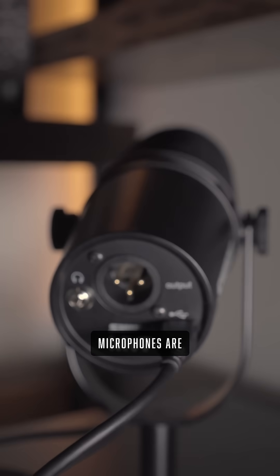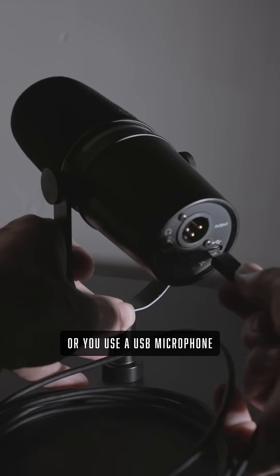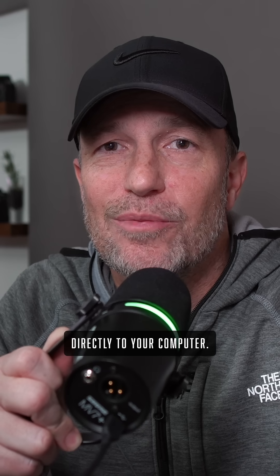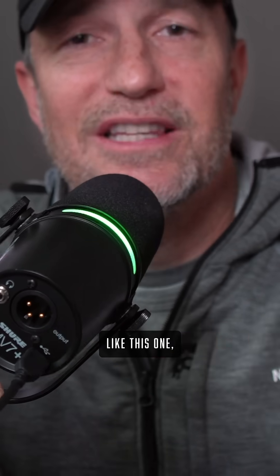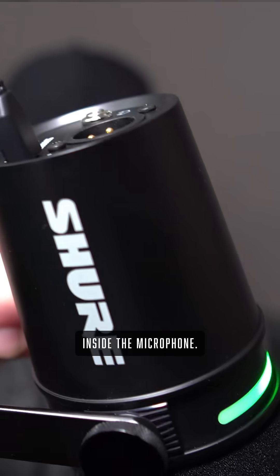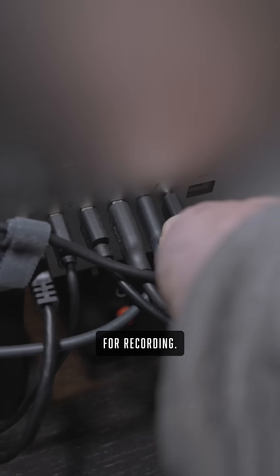What do you think about this? All microphones are USB microphones. Whether you plug an XLR microphone into an audio interface or you use a USB microphone directly to your computer, in each case the audio is converted from an analog signal to a digital signal. In the case of a USB microphone like this one, the converters are inside the microphone, then they go out the USB cable directly to the computer for recording.